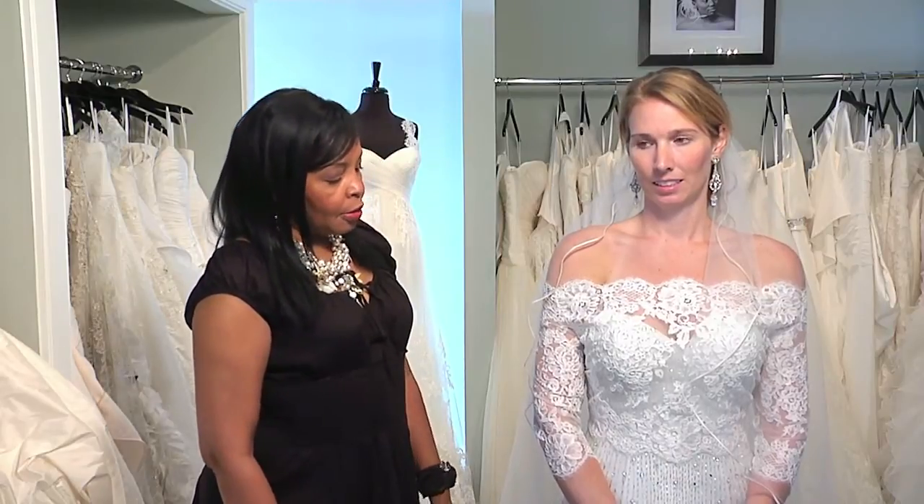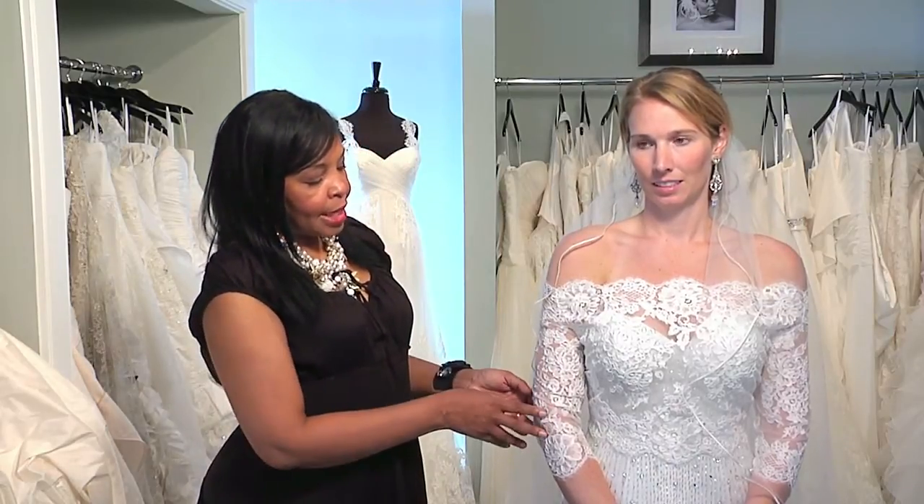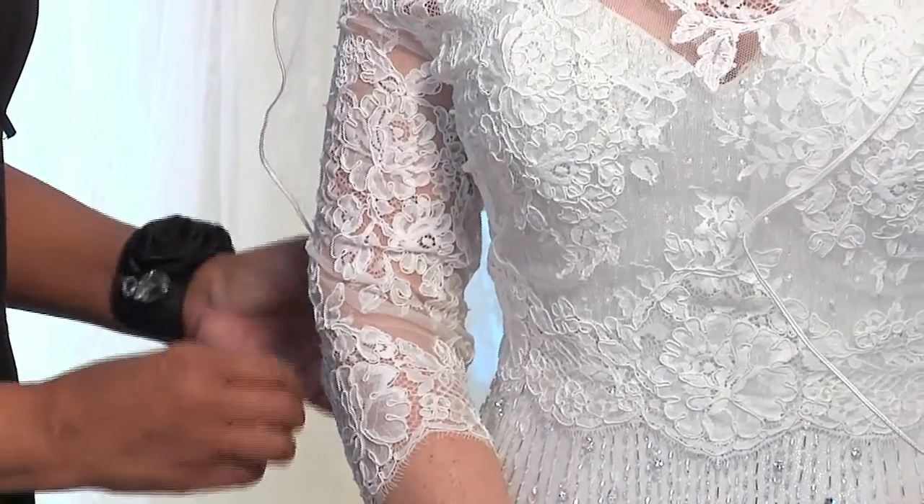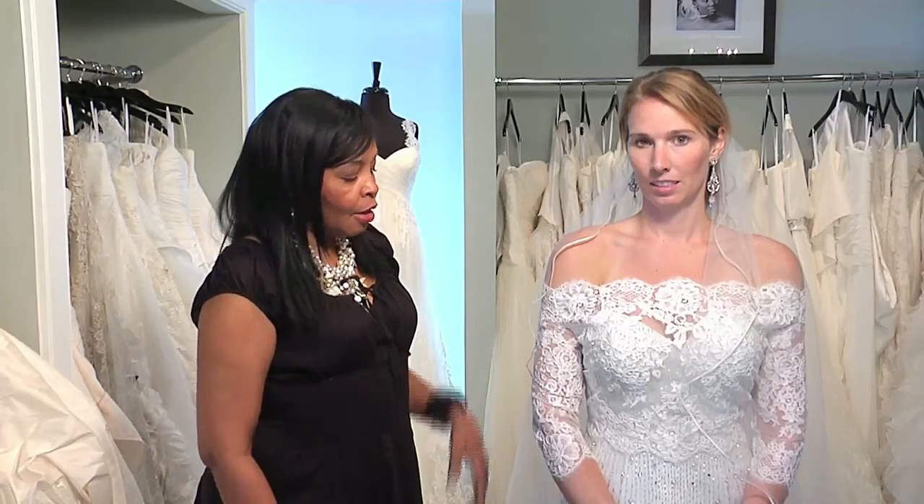A lot of things will determine what type of veil you're going to wear. We're going to talk a little bit about fabric. Liz has on lace today, but if you go with a sheer, you may go with something a little bit longer that's satin or taffeta. A lot of that is going to be determined by your bridal choice.